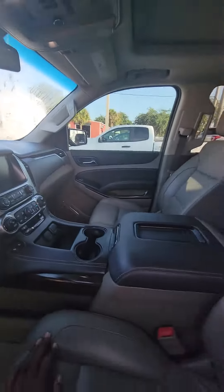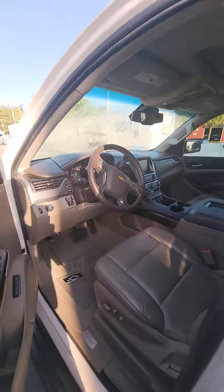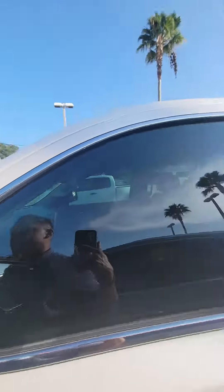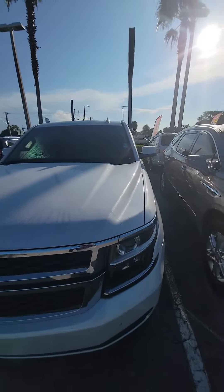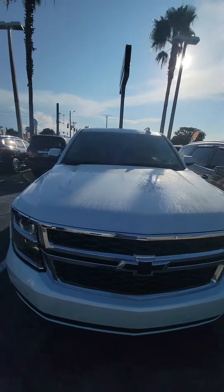If you have any questions about this vehicle, please do not hesitate to give me a direct call. It does have all the features: blind spot monitoring, lane departure, parking assistant — fully loaded. The only thing it doesn't have is cooled AC seats, and I apologize for that, but this car is wonderful.